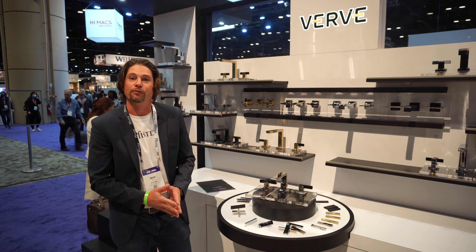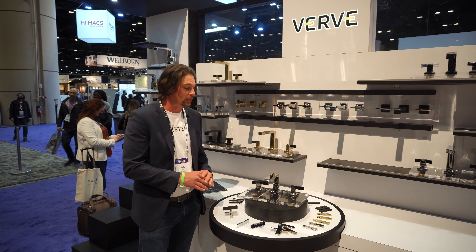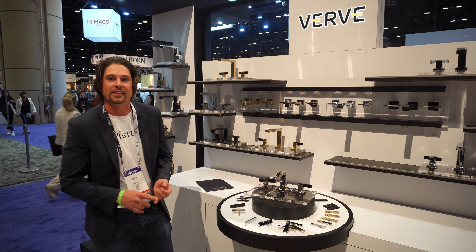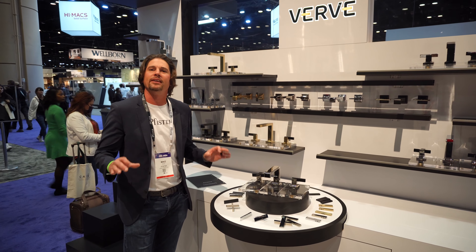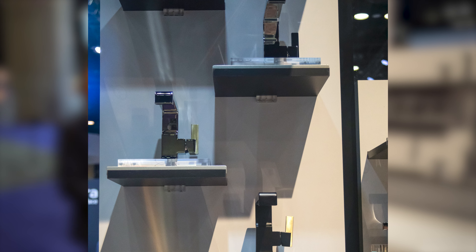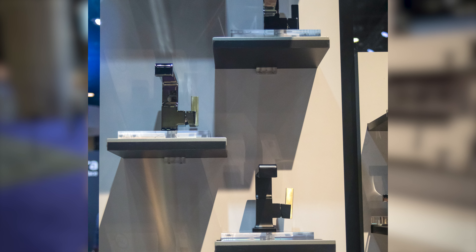We're excited to introduce the new Verve collection from Pfister Showroom. This is a collection that we've never launched before. It includes 48 different configurations from a widespread level, all made to mix and match finishes across the whole gamut of the golds, the nickels, blacks, and even all the different chrome finishes.